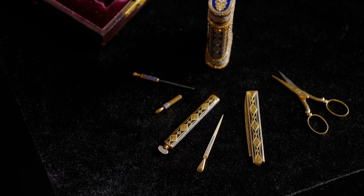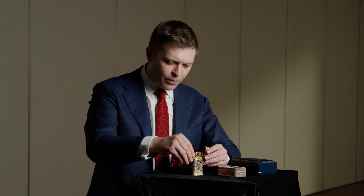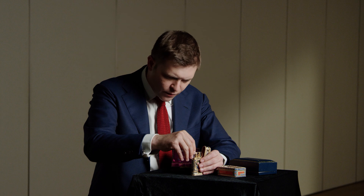There are gold scissors, a perfume bottle, a knife, and some tweezers. But what's incredible and quite rare in itself is the original gold and enamel key.